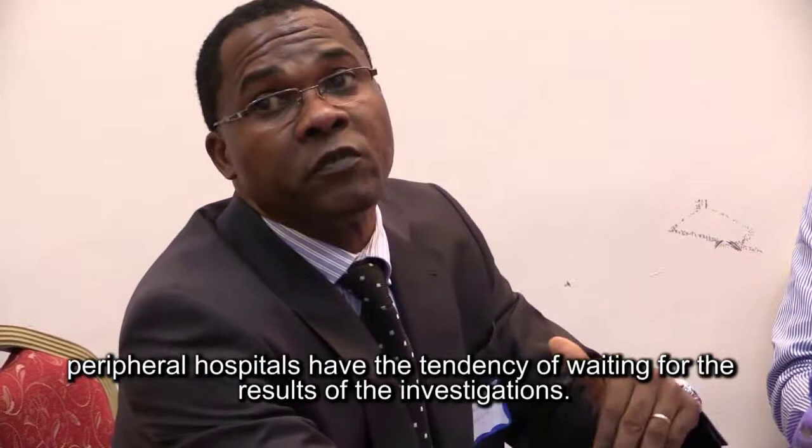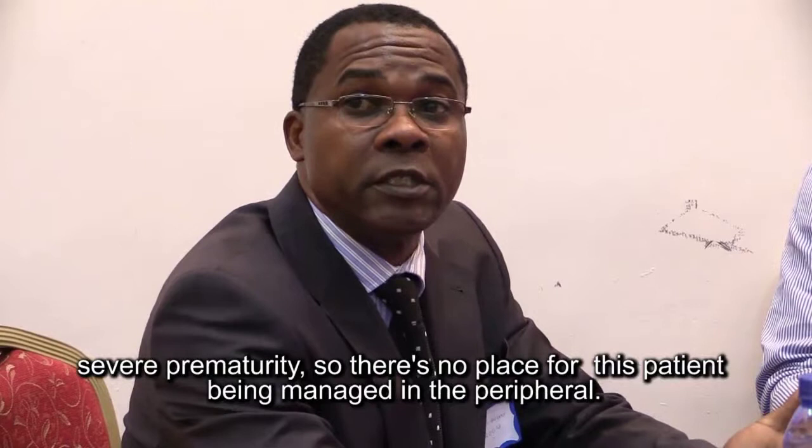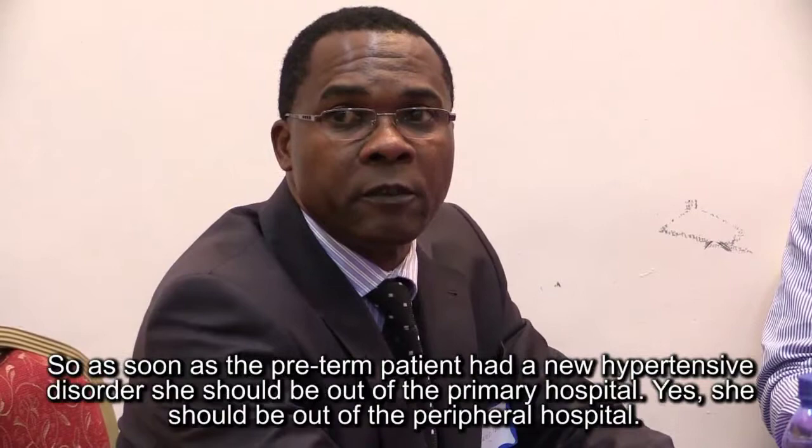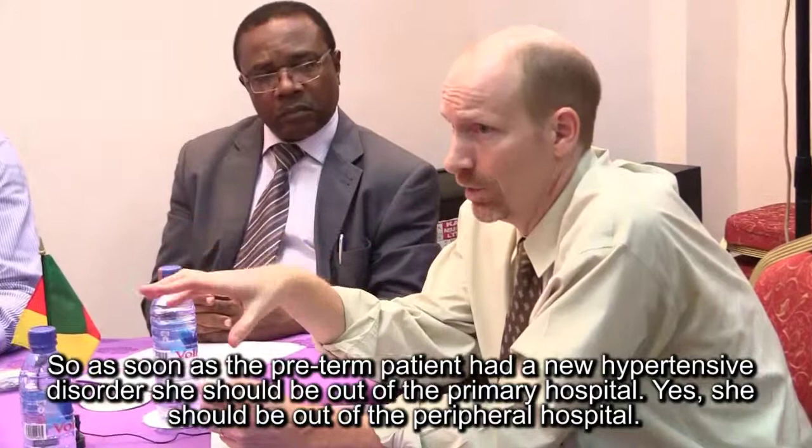Most peripheral hospitals have a tendency of waiting for investigation results. Considering the gestational age of this patient — 32 weeks — that is severe prematurity, and there is no place for this patient being managed in a peripheral setting. As soon as a preterm patient has a hypertensive disorder, she should be transferred immediately to a tertiary facility.